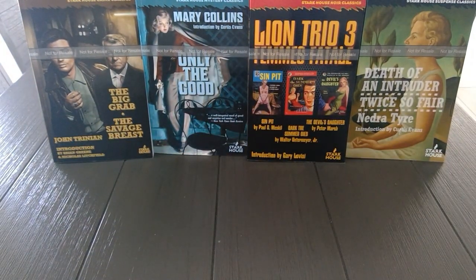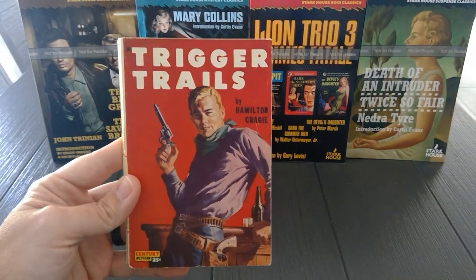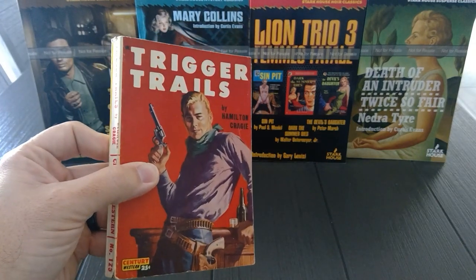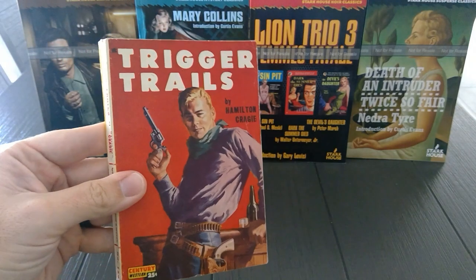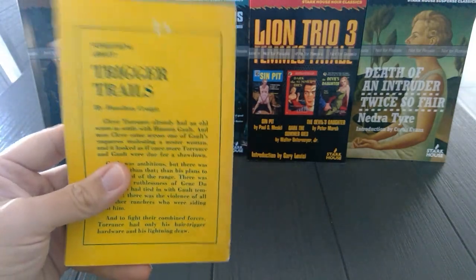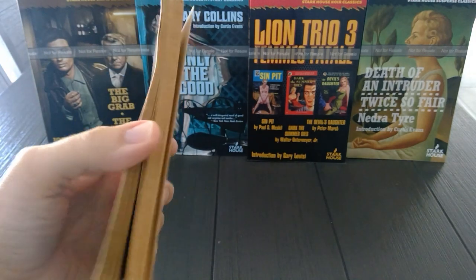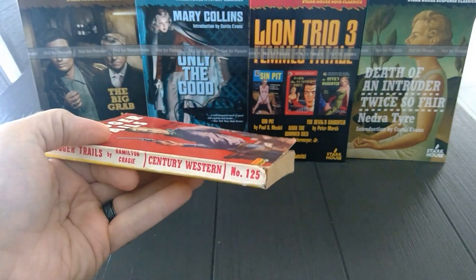Next is Trigger Trails — a Century publication, number 125, 1950. Originally published as a hardcover in 1946 as Hair Trigger Hombre. This was another author that was a heavy, heavy contributor to the pulps. As you can see, this one's in fairly good shape — just really happy to find it. It's a beautiful western.